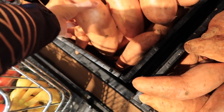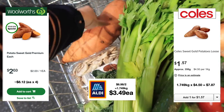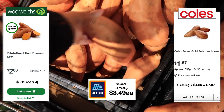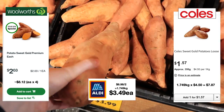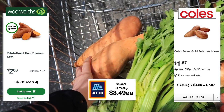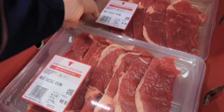I call this kumara — you guys in Australia will call it sweet potato. I ended up paying $3.49 each, and I purposely got the biggest ones I possibly could. I've got the calculations to the side there for both Woolworths and Coles based on the per-kilo price. Moving on now to the meat department.